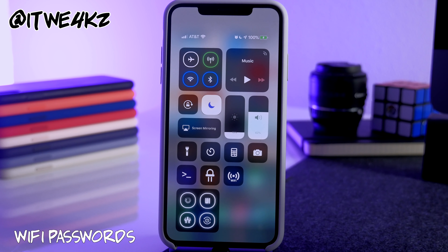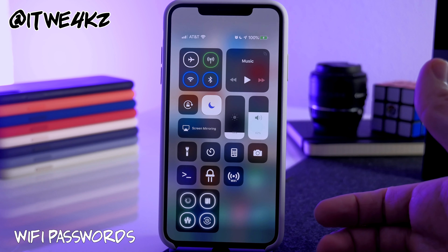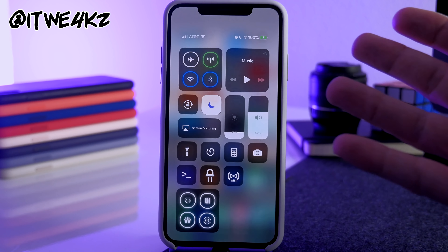Next is Wi-Fi Passwords. This is really helpful if you don't remember passwords to Wi-Fi networks you've connected to. Tap the toggle in Control Center and it lists all networks you automatically connect to along with their passwords.